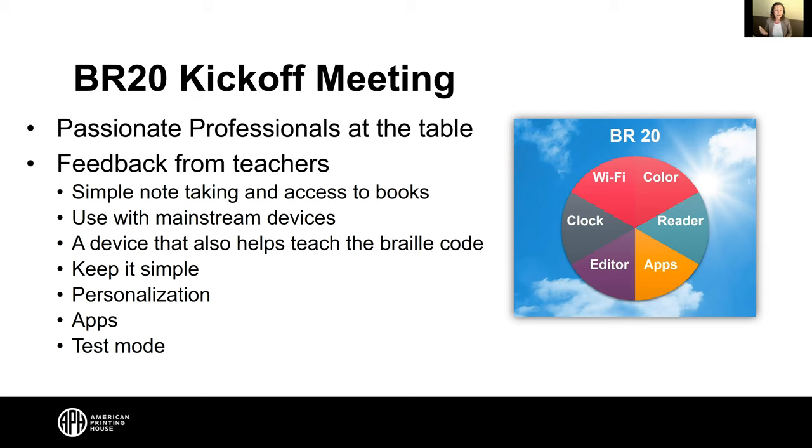Key takeaways from the meeting: a need for simple note-taking and reading anywhere, providing maximum access to literacy — reading and writing — at its core. It should connect to mainstream devices like tablets and computers, facilitate Braille learning with the appropriate number of cells, and be accessible to all Braille readers, not just adults. Personalization was almost the hottest topic: kids want to decorate their devices the way sighted peers put stickers on laptops. Apps, educational games, and a test mode for standardized assessments also came up.